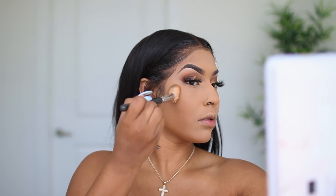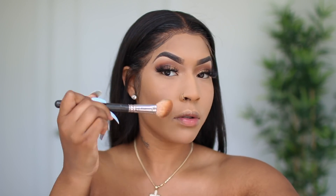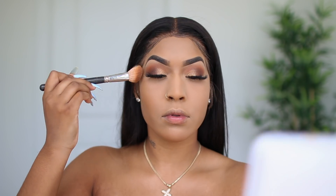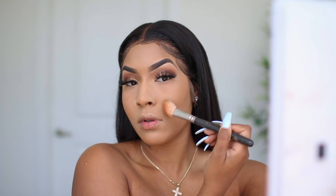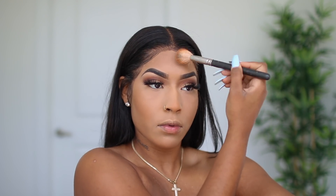To bronze my face I'm going to be using the Lancome powder in the shade 500. It's actually the same shade as the contour stick I use — they're both in 500. So if you wear Lancome foundation in shade 500, you'll be 500 in the powder as well.